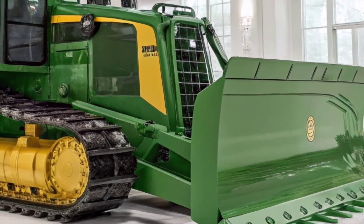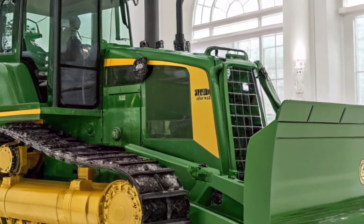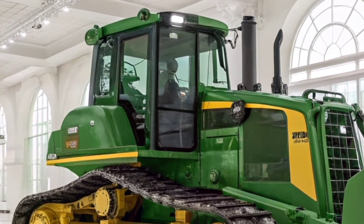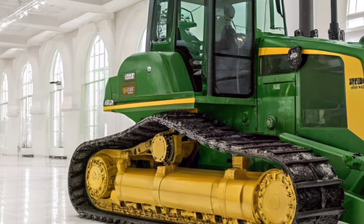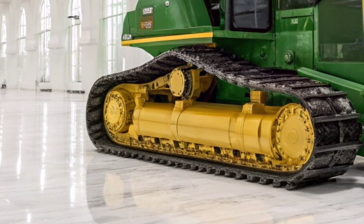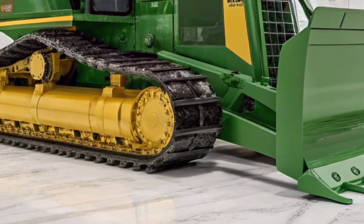The 2026 John Deere 850L is more than just a dozer — it's a productivity powerhouse. If you're looking for the next big step in heavy machinery, this model is worth a serious look. Stick around for more in-depth reviews and walk-arounds coming soon on the channel.